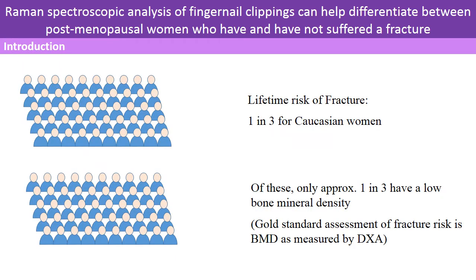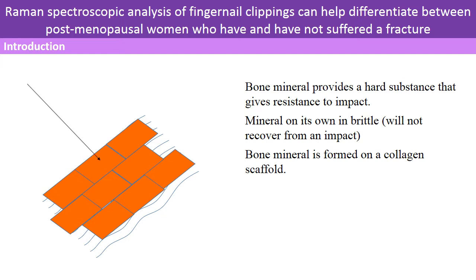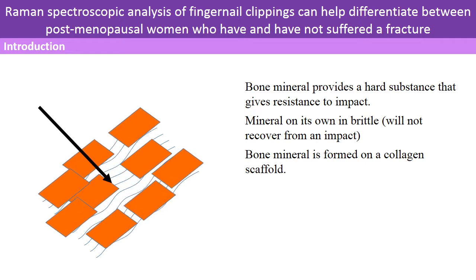The lifetime risk of fracture for women in the UK is one in three. The gold standard assessment of fracture risk is bone mineral density. However, only one in three women who sustained a fragility fracture were diagnosed as having a low bone mineral density — meaning most of the fractures were missed. Bone mineral density captures one aspect of bone resilience: hardness. The mineral is brittle and will shatter when the impact is too strong.